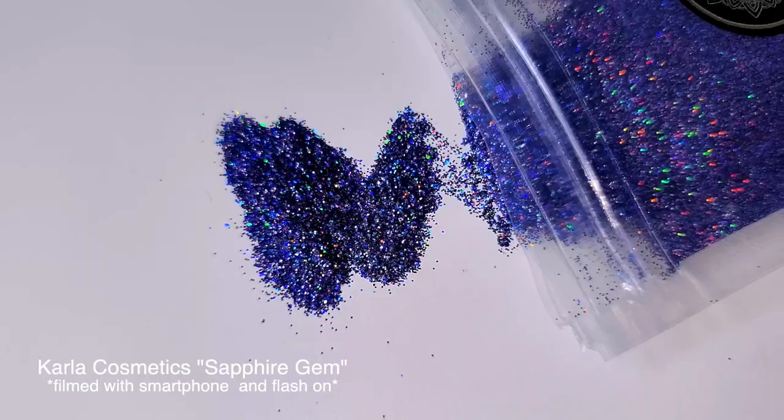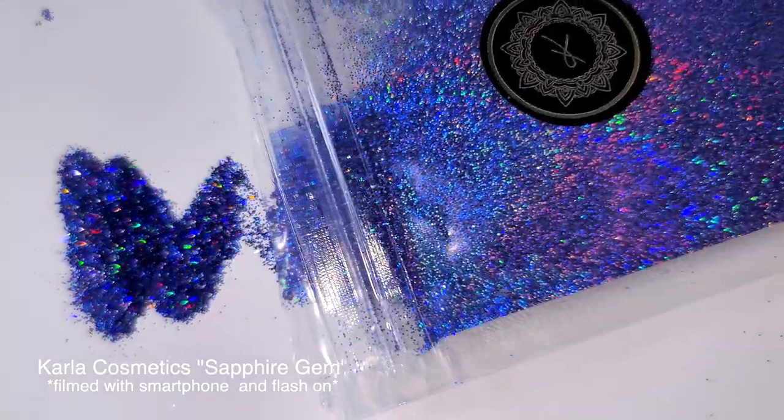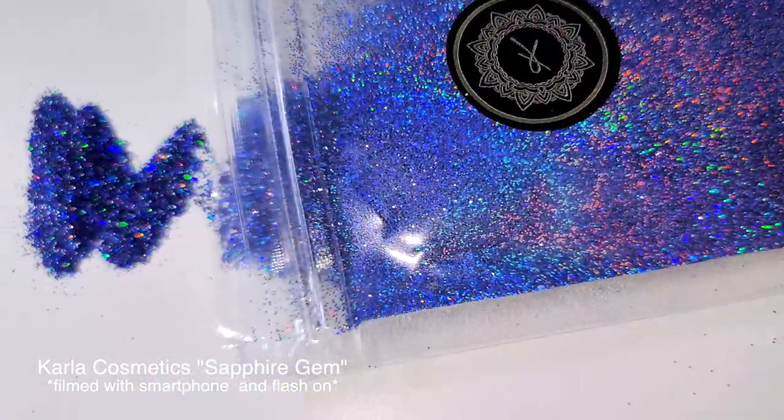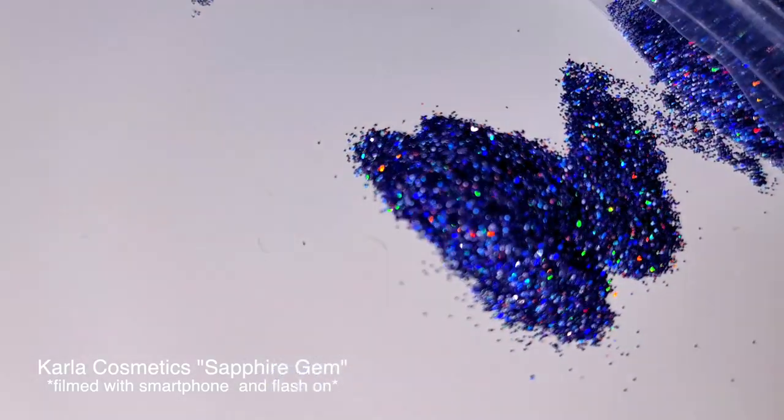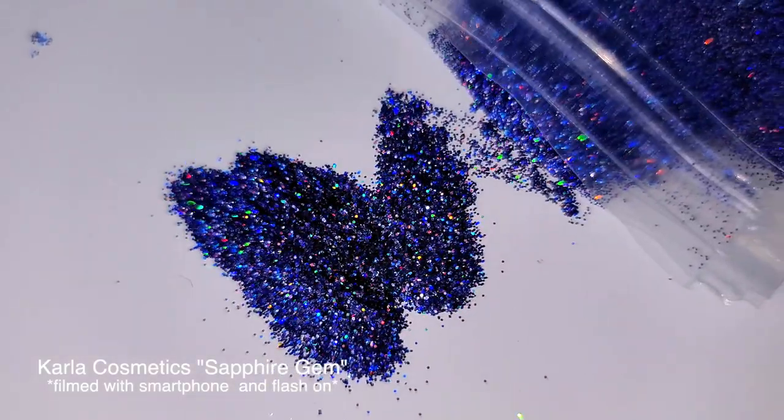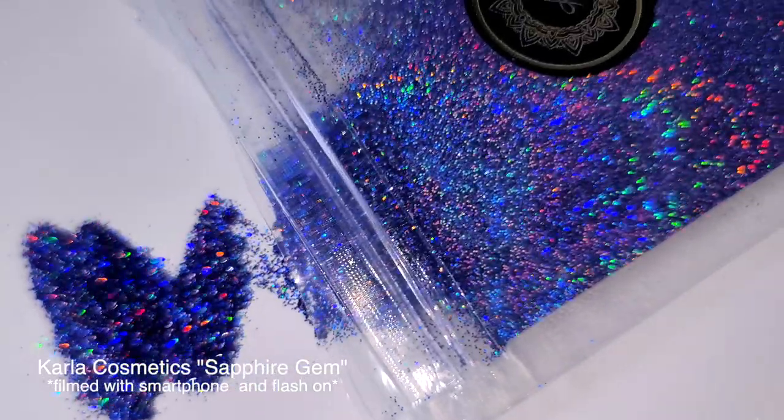I want to show you the glitter I used for this experiment — it's Karla Cosmetics Sapphire Jam. As you can see, it's a blue-purple color. This glitter is really fine; it's a good quality cosmetic grade. I picked this particular particle size because it's harder to capture. The larger the glitter, the easier it is to capture its sparkling abilities and other features.